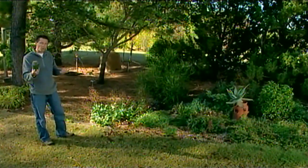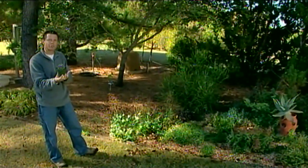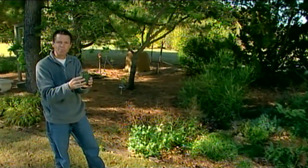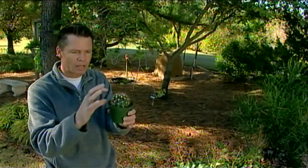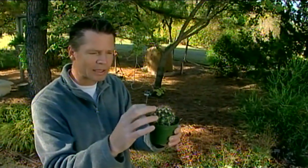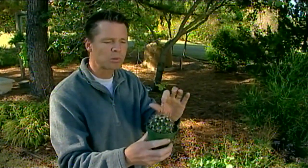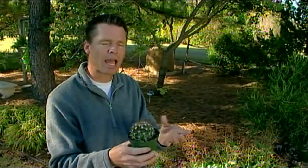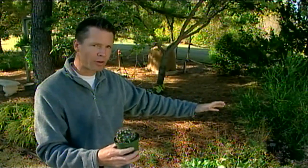Cactus plants are also considered succulents, but there's usually a little bit of a distinction. Most cactus plants do not have leaves. There are a few that do, but most of them, instead of leaves, they have these prickly spines to help protect the cactus from being fed upon by any animals. But cactus plants are also from one family, the Cactaceae, usually known as the cacti, whereas succulents come from lots of different families.